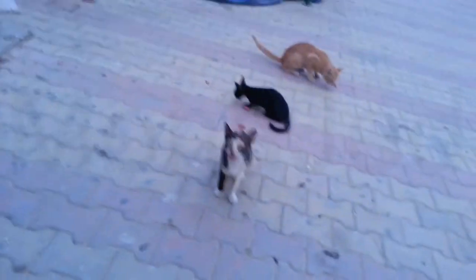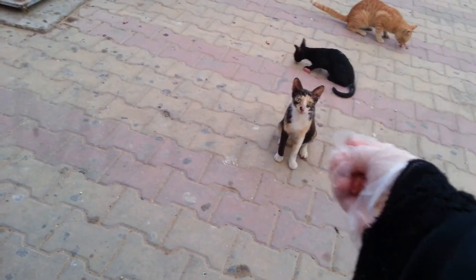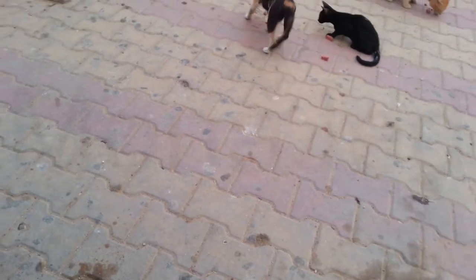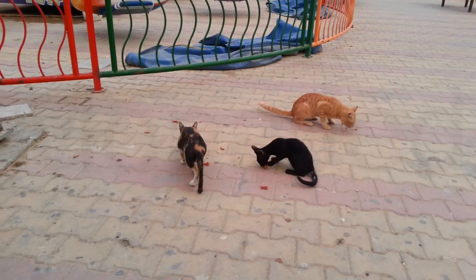Look who came to say hi — come be my friend! So cute, you're such a cute cat. Tell me you're from Jeddah without telling me you're from Jeddah! I have some cat food with me and I'm feeding the ginger cat, the black cat, and the calico cat.